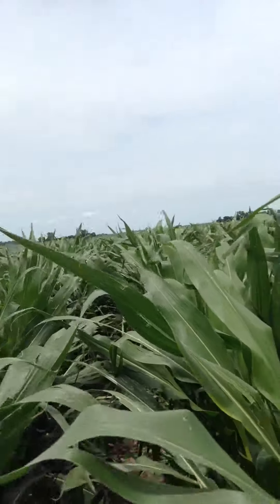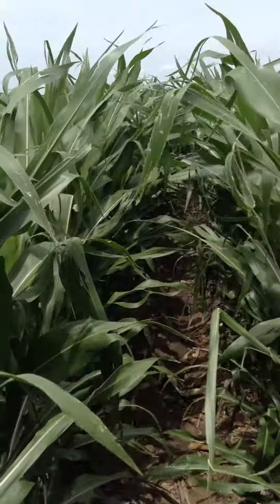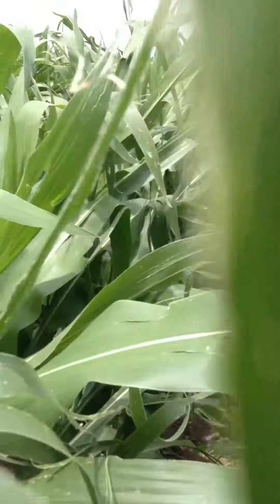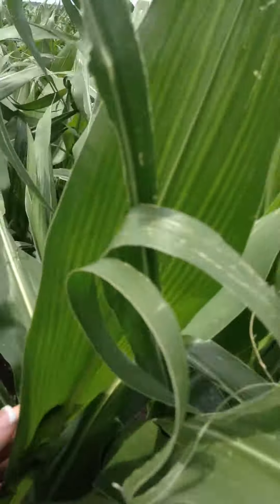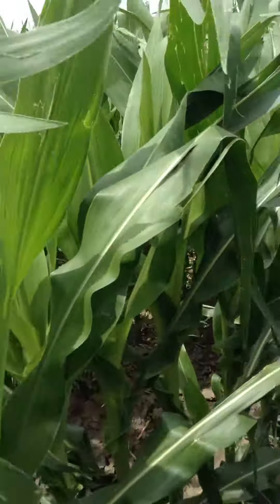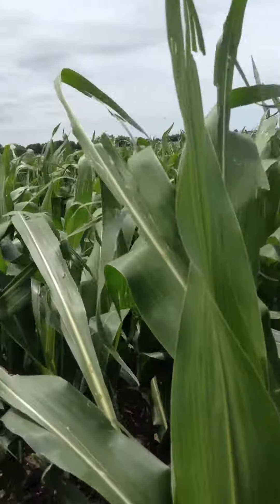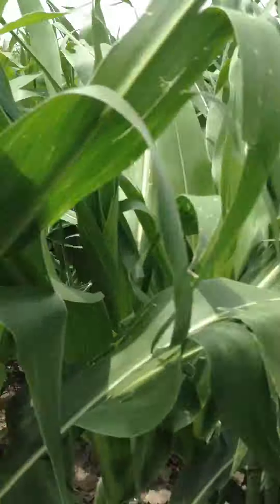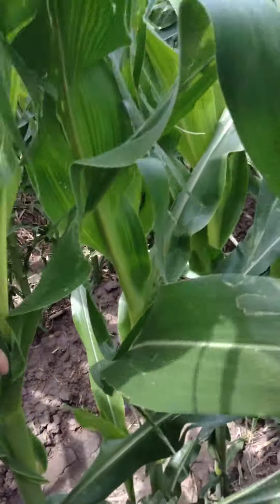These rows here head north and south through the farm. As you can see, there's some shredding to the leaves. We already have new growth here, which is very good news. I don't see any insect pressure. We've got very strong stocks, and I don't see any bruising from the hail on the stocks either, which is a good sign.